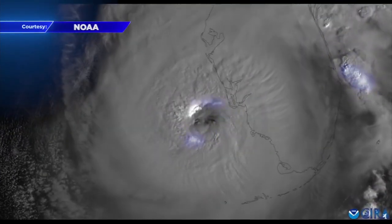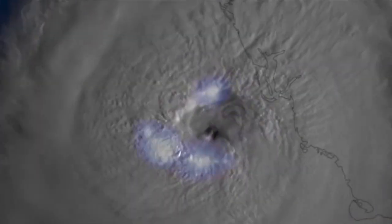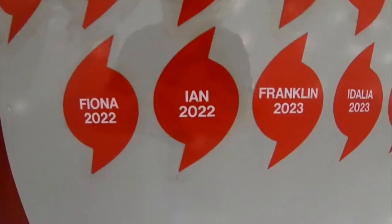Back in September 2022, the winds of Hurricane Ian reached 160 miles per hour as it approached Florida's southwest coast. 'The biggest flight we've had so far is in Ian itself, which — that alone — that was a crazy flight.'